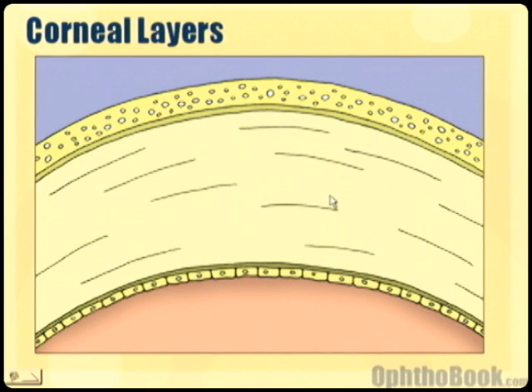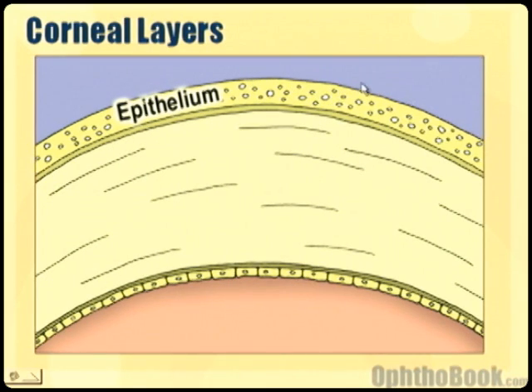The cornea has five layers you need to know about. On the surface is the epithelium. This is several cell layers thick, and it is constantly regrowing. People have abrasions and things like that — very painful, but it heals very quickly.